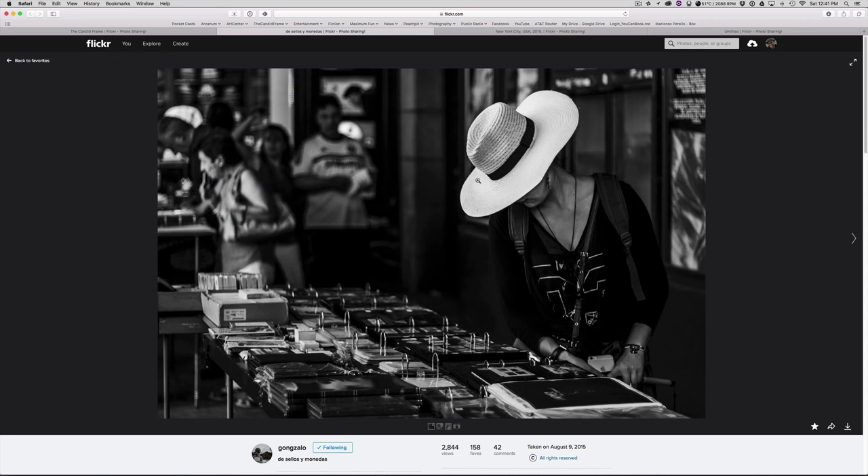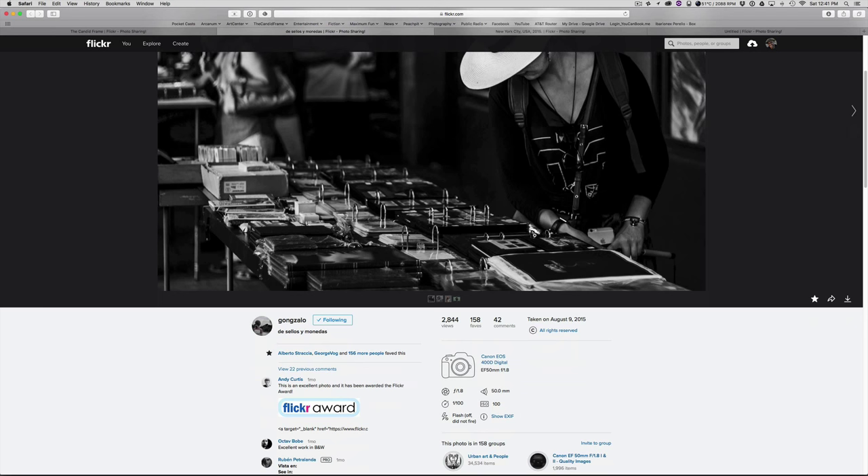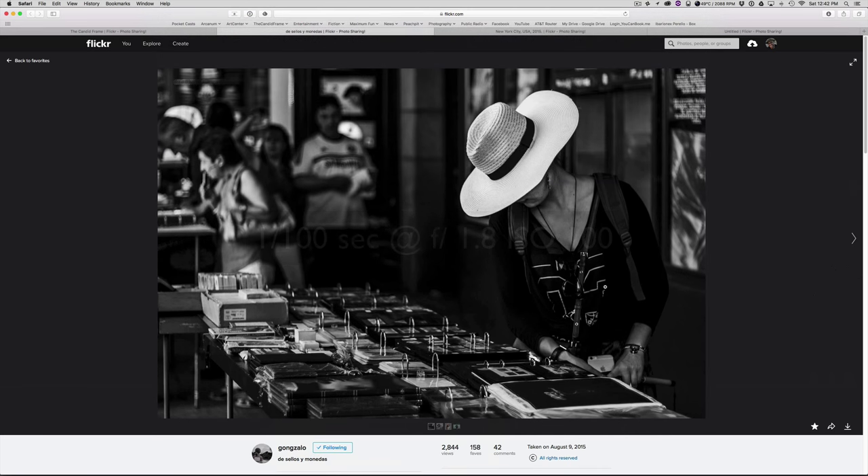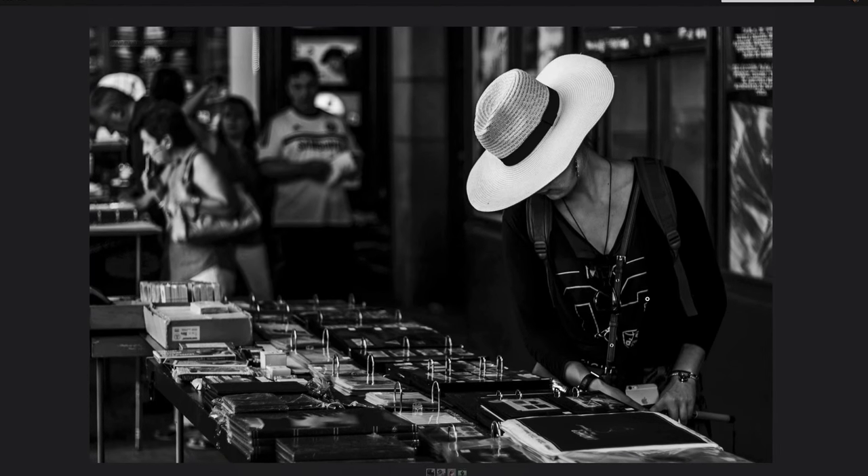Here's a picture by Gung Gonzalo. He shot this with a Canon 400D digital — I don't know what the American equivalent of that would be — but it was shot at 1/100th of a second at F1.8 and ISO 100. And in this shot, the hat is really the anchor of the picture.